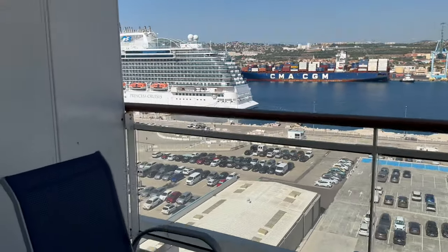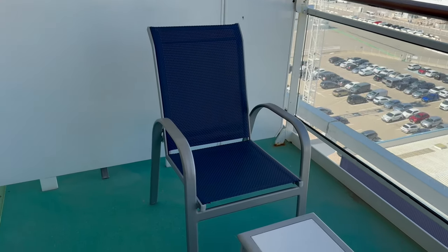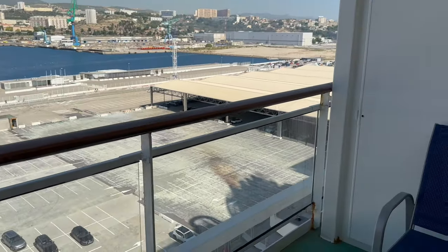This is the large balcony area, which has two chairs and a rather small table. Overall, I really enjoyed this cabin. Yes, the bathroom situation is a bit odd, but it didn't bother me too much.